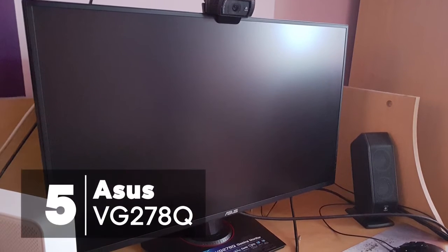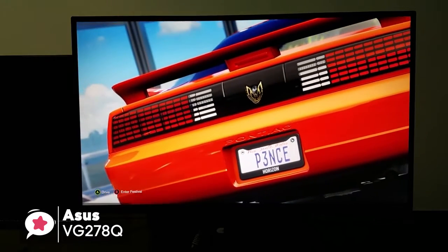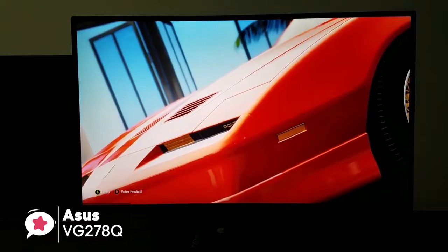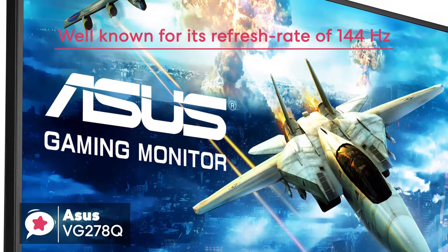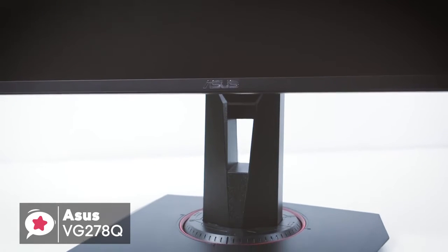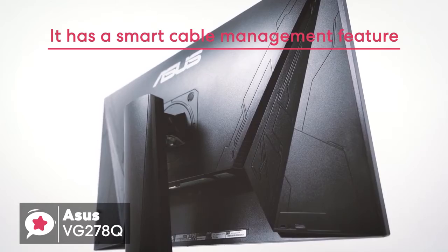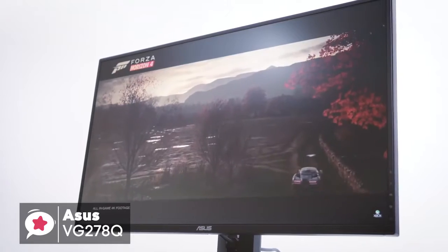At number 5 is the Asus VG278Q Full HD Gaming Monitor. The Asus VG278Q comes with a 27-inch display with a resolution up to 1920x1080p, and an aspect ratio of 16 to 9. This monitor is well known for its refresh rate of 144Hz, which is more than enough for most games. The display has a 1cm bezel, which gives it a more elegant look aesthetically. The monitor stand comes with full height, tilt and swivel adjustments, and has a smart cable management feature that hides all the unsightly cables coming out of the monitor.